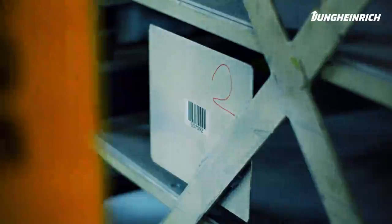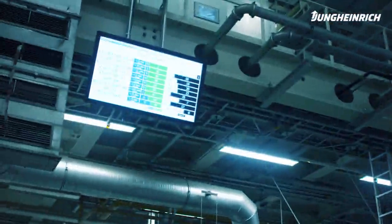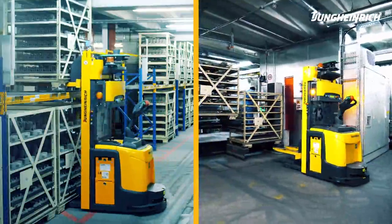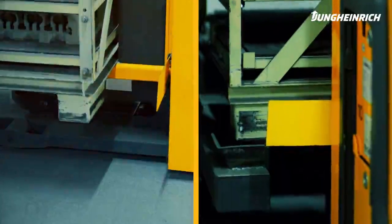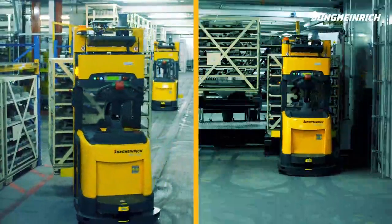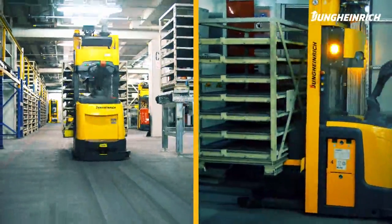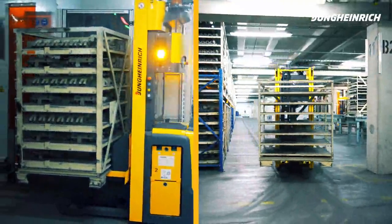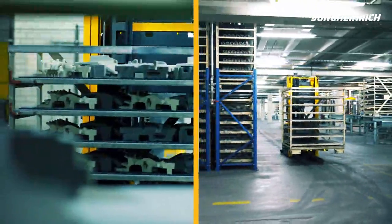Material flow and cooling times are also monitored by the Jungheinrich WMS. While one AGV collects an empty rack at the workstation, another AGV delivers the ordered full rack to the workstation. Hence, an optimised transport process with minimal waiting time is guaranteed.